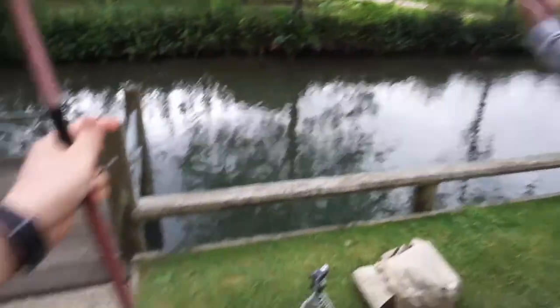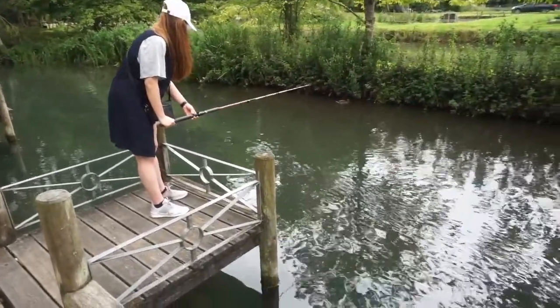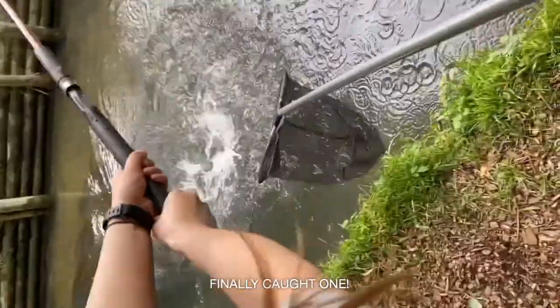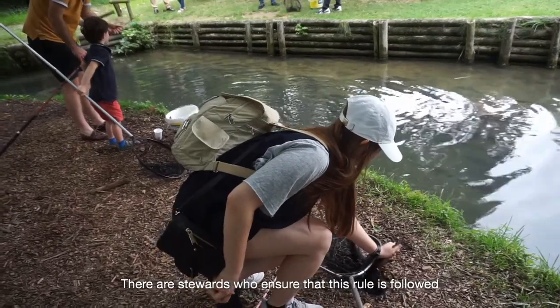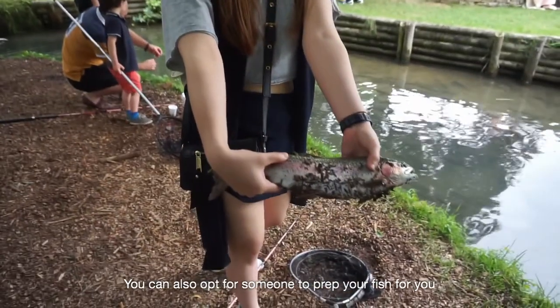We're going to start fishing for some trout. Hold the head as well. Nice.